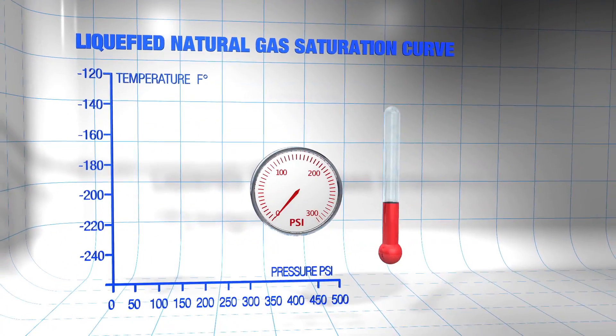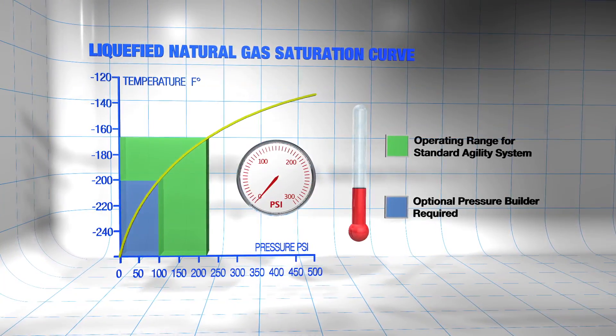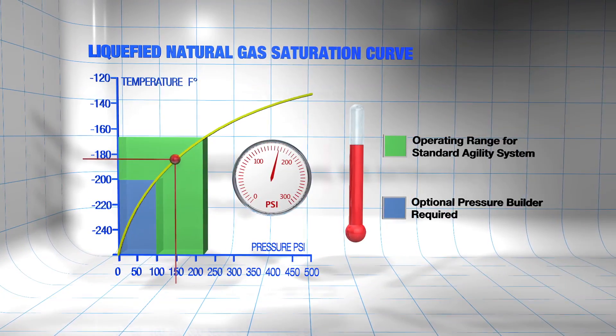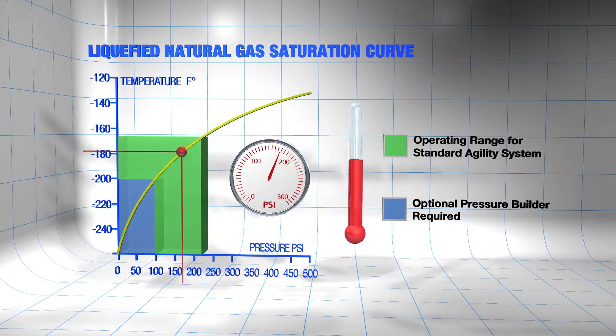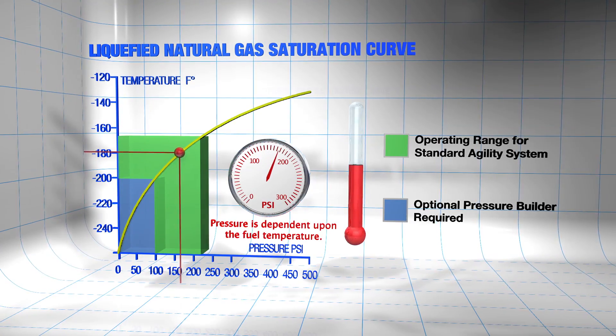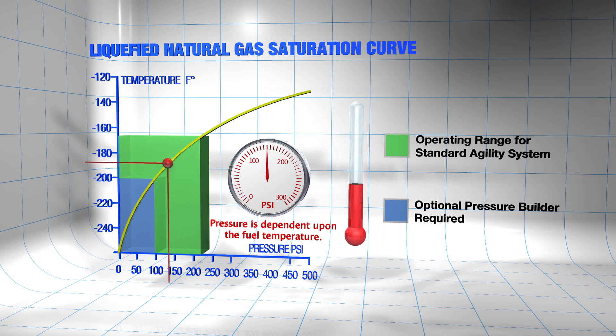Explaining how Agility's LNG systems operate requires that we first discuss how fuel pressure and temperature are related within the system. This simplified vapor saturation curve shows the relationship between pressure and temperature for LNG. LNG is always somewhere on this curve. When the temperature in the tank increases, so does the pressure. When the temperature decreases, the pressure goes down. It's important to understand that the pressure in the tank is directly related to the temperature of the fuel, not the amount of fuel in the tank.